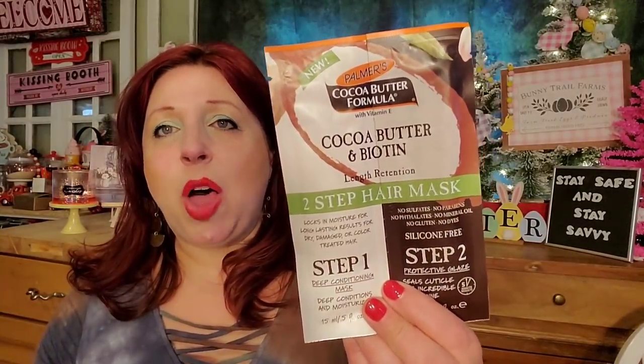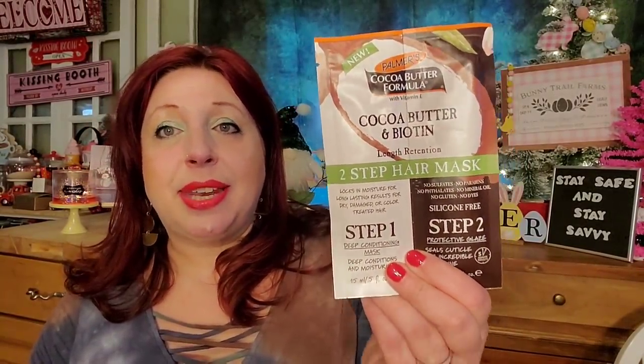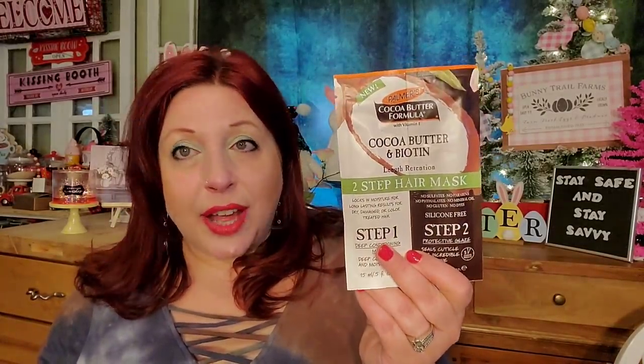The next item is this Palmer's Coconut Butter Formula Cocoa Butter and Biotin Two-Step Hair Mask. I love hair masks and conditioners — those are like my favorite pickups from the Dollar Tree. It says it deep conditions and moisturizes, and then the protective glaze seals the cuticle for incredible shine. The second part is just five minutes. For a buck and a quarter, it's definitely worth it to keep hair looking healthy. A deep conditioning treatment at a salon can cost up to $50, and I get the same results for $1.25.